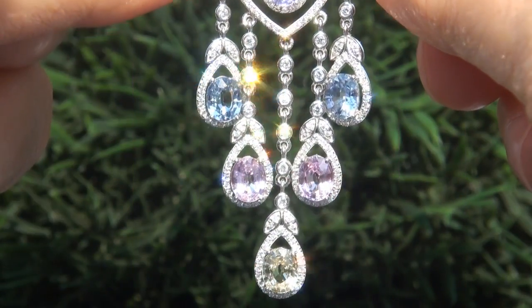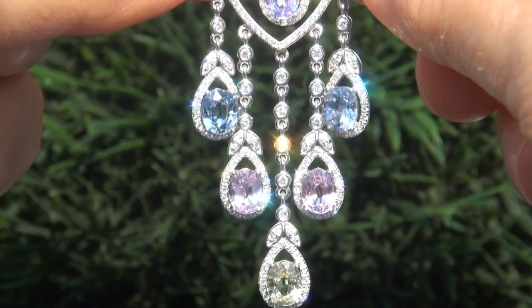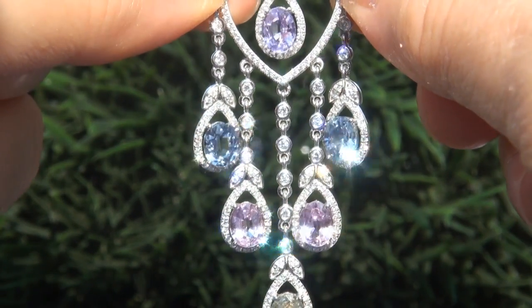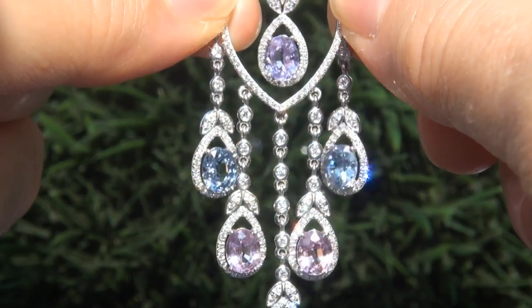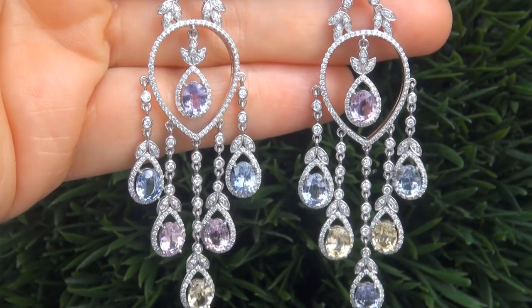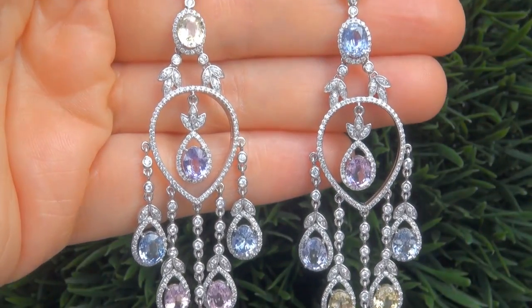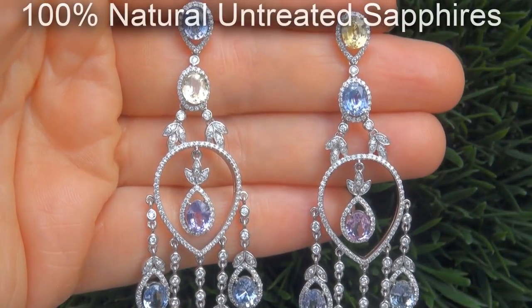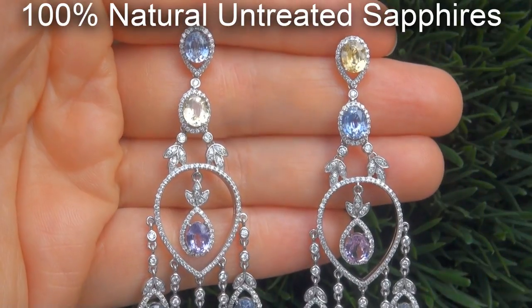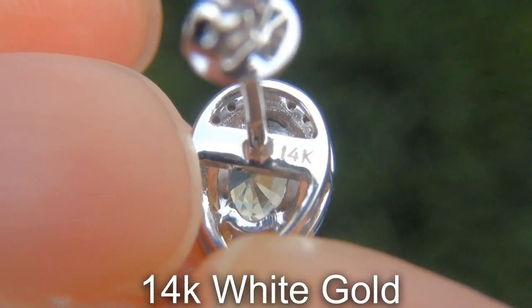As you can imagine, our consignor paid an absolute fortune for these earrings and is hopeful to recover at least $41,000. Our gemologist also checked and verified every aspect of the earrings and confirmed they are genuine, unheated, multi-color sapphires accented with 100% natural untreated diamonds, and the settings are heavy solid 14 carat white gold.